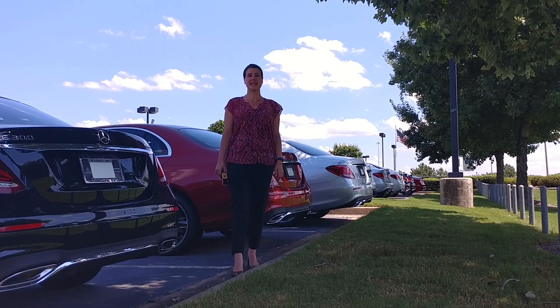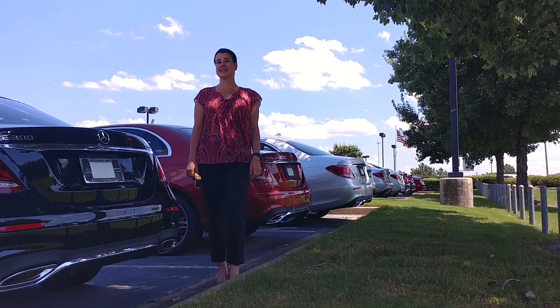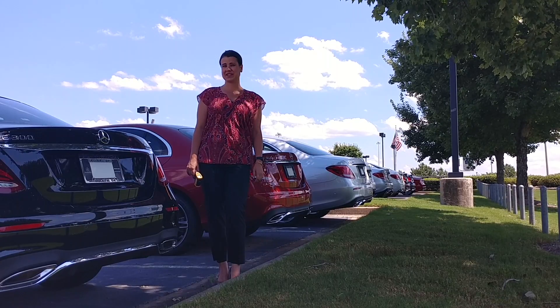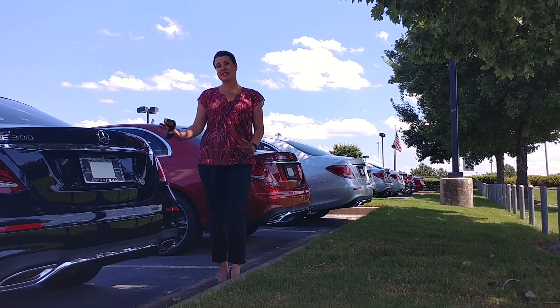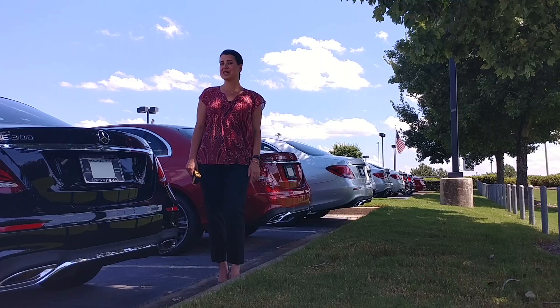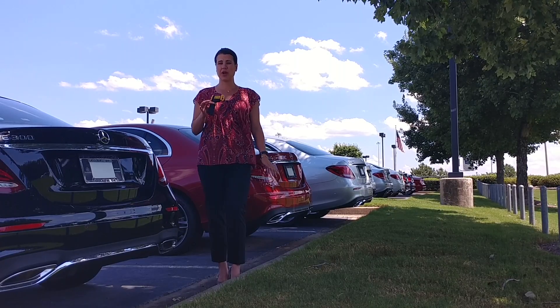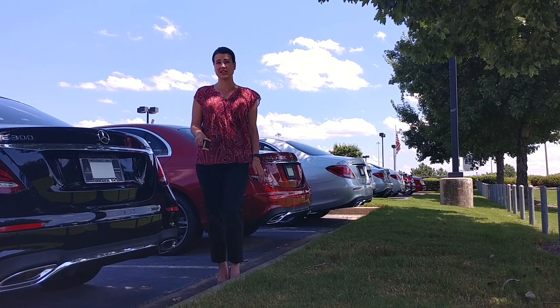Hello, this is Jessie Cannon-Wallace with Atlanta Classic Cars Mercedes-Benz, and today in Atlanta it is 95 degrees. One of the most common conversations I have with my clients when temperatures get this hot is, is the black car going to be too hot? Nothing's prettier than a clean black car, but when it's 95 degrees, does it make a difference? So I brought my trusty infrared thermometer, and we are going to take a look.